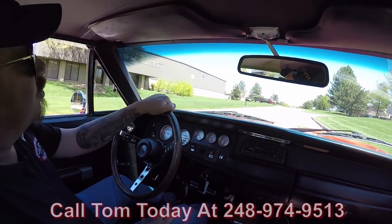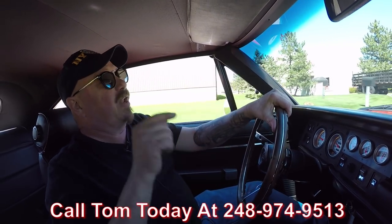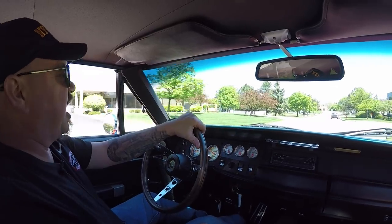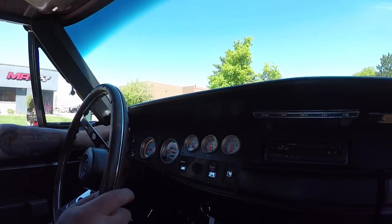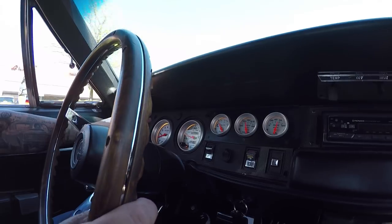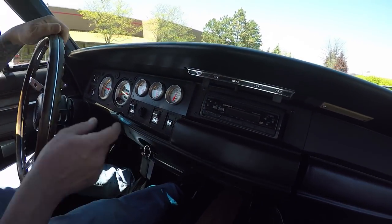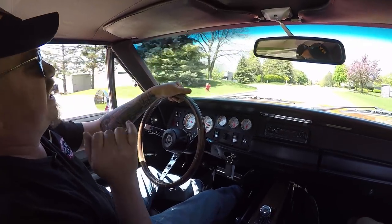Give Tom a call at 248-974-9513 and let Vanguard Motor Sales park this dream in your driveway. Anywhere in the world, we can ship this car. Now check it out down here on the dash — we've got everything you need. These are aftermarket gauges inside the factory dash. We've got the RPMs, the miles per hour, the fuel gauge, water temp, oil pressure, and an aftermarket radio. What a sweet ride. And listen to that exhaust — she sounds great.